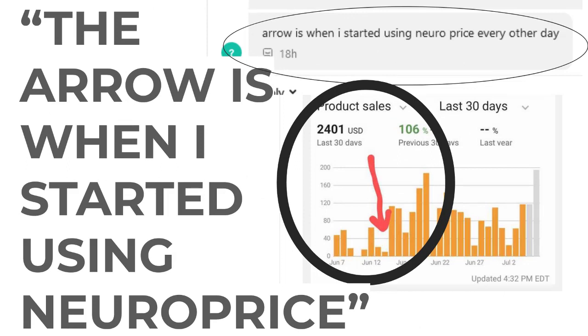These are just from the last few weeks. Number one: one of the early NeuroPrice members sent a screenshot of their sales and said, 'The arrow is when I started using NeuroPrice.' They drew a little arrow — that's not my arrow. And you can see their sales skyrocketing immediately after signing up for NeuroPrice.